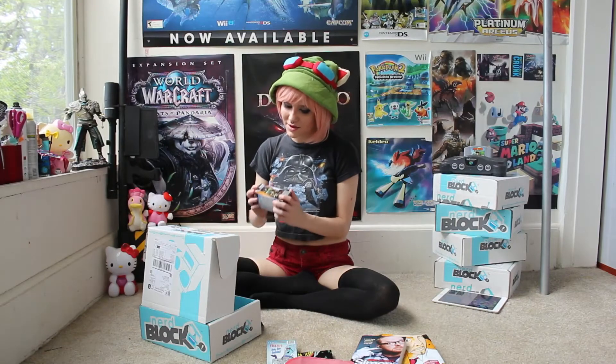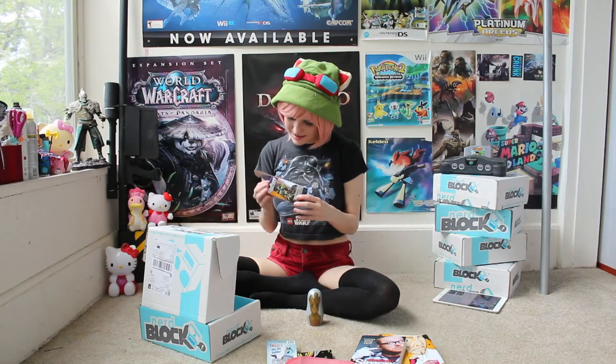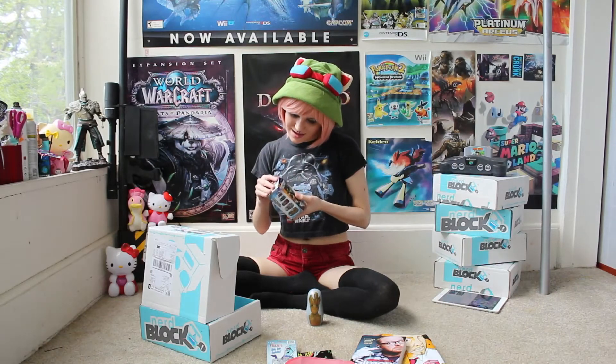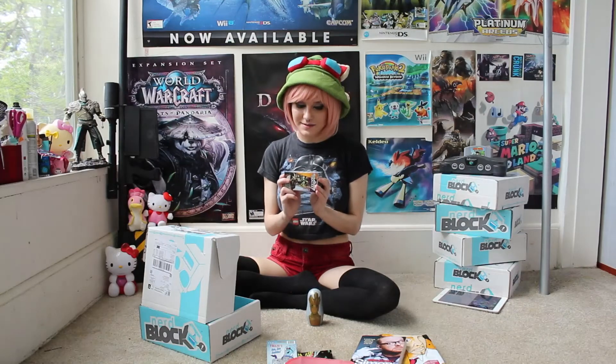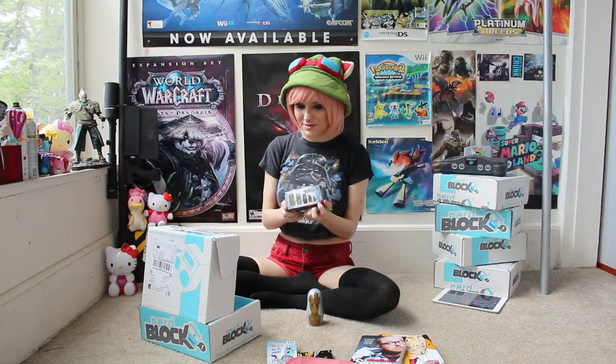Sticking with the Guardians of the Galaxy theme, I had to open these because I'm kind of a nerd when it comes to Russian nesting dolls. We have Guardians of the Galaxy nesting dolls. This set is exclusive to Nerd Block this month because it features Baby Groot, but they are really cool.